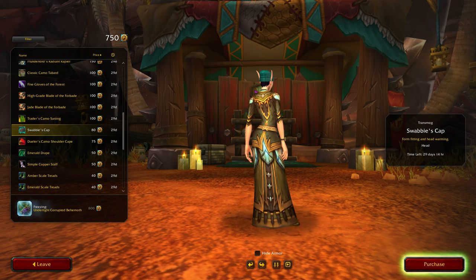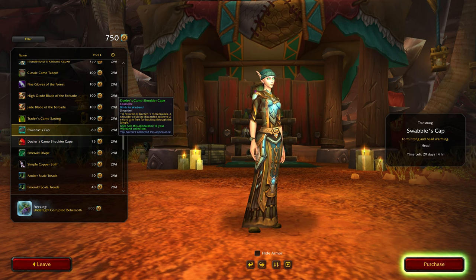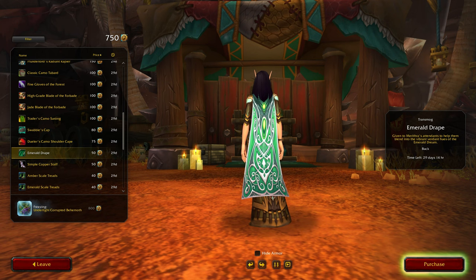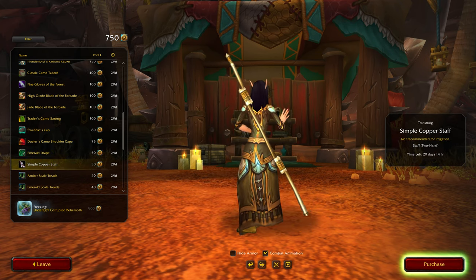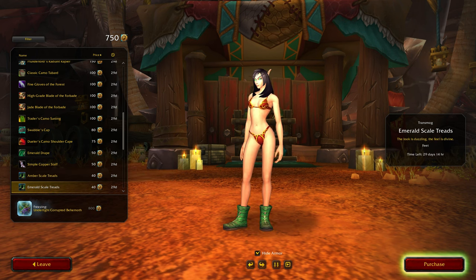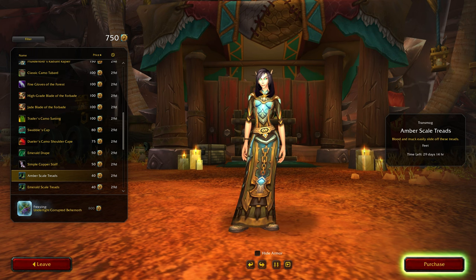This Wobby's Cap — 'form fitting and head warming,' quite cool. Reminds me of those Dressed Far NPCs. Doula's Camo Shoulder Cape — same color, but that's a pretty nice design. Emerald Drape. Simple Copper Staff — that's pretty basic. Amber Scale Treads — they're like Ugg boots! 'Blood and muck easily slide off these treads.' Go pretty well with the set but it's kind of chunky.